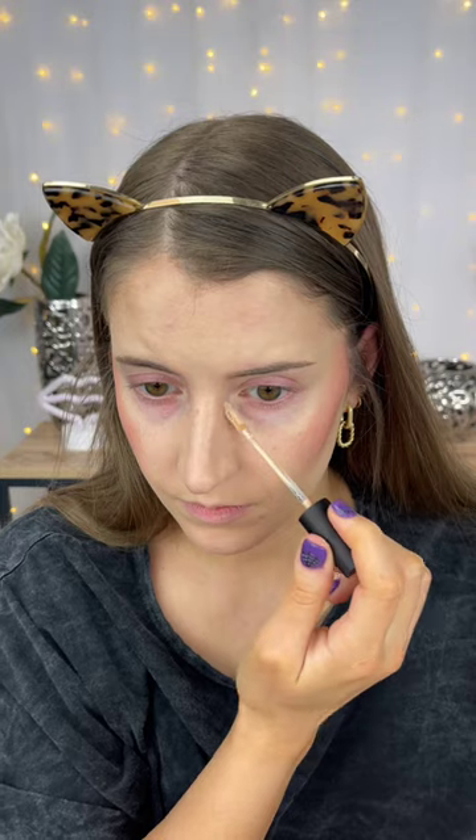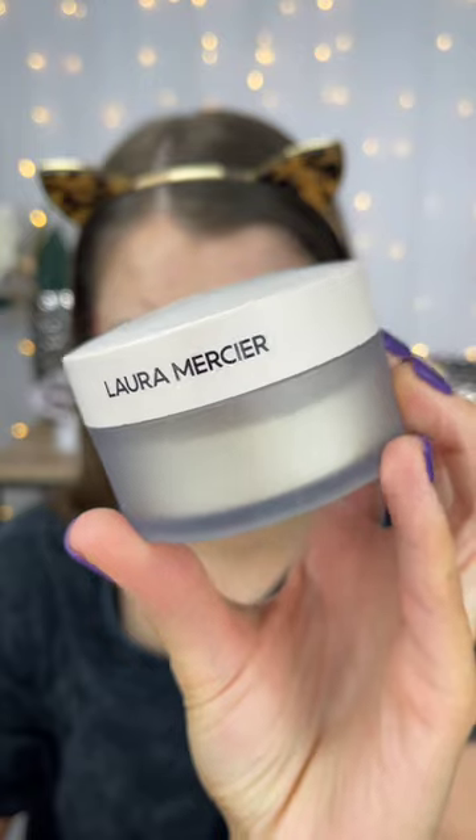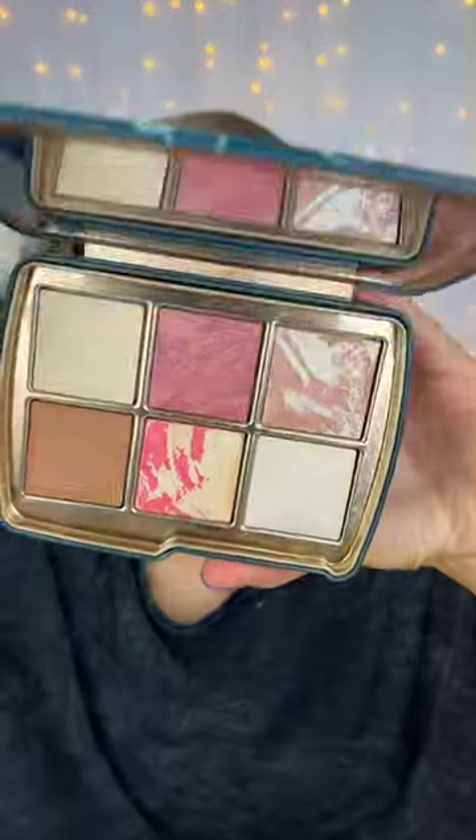The Laura Mercier Flawless Fusion concealer blends out so easily and it lasts really nicely throughout the day. I recently picked up the new Laura Mercier Ultra Blur powder — I don't really like this powder underneath my eyes, but on the face it makes your skin look super soft and blurred.